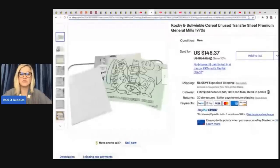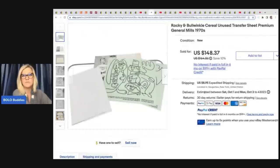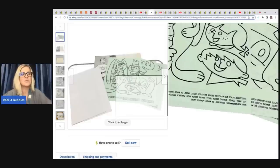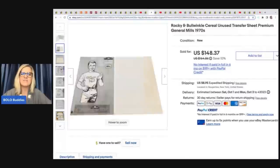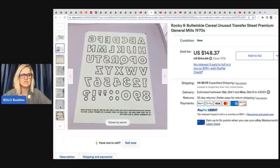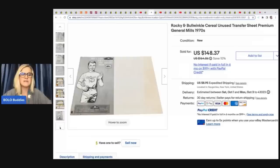She did take a drastically reduced price for this next item — it's Rocky and Bullwinkle Cereal Unused Transfer Sheet Premium General Mills 1970s. Cereal box things, Cracker Jack things — all of those old toys that came in those boxes are very collectible. There was a story behind the buyer who messaged her, and she ended up taking a best offer of $50. She got it at an estate sale for $5 — so $5 into $50 is still fantastic.